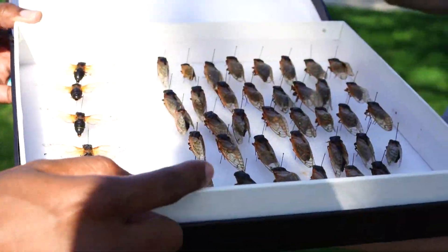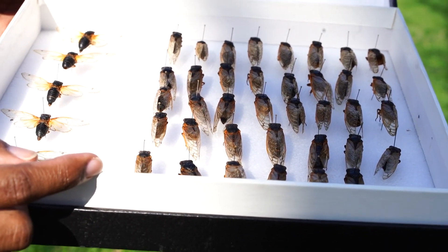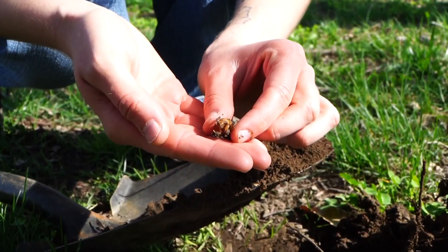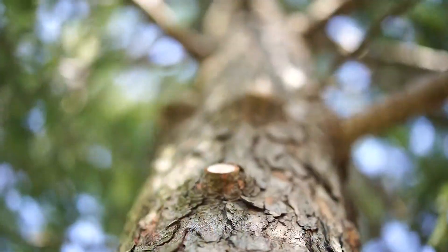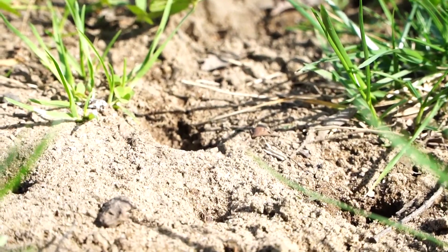These are the adults from 2004, which are the mothers and fathers of the cicadas that are going to emerge this year. The baby cicadas, called nymphs, have been beneath the soil eating the sap of trees for nearly 17 years. They don't move around a lot, so they're not going to be digging huge tunnels underground. They kind of stick with the same tree for most of their life cycle. Finally, after all that eating, they get ready to emerge.